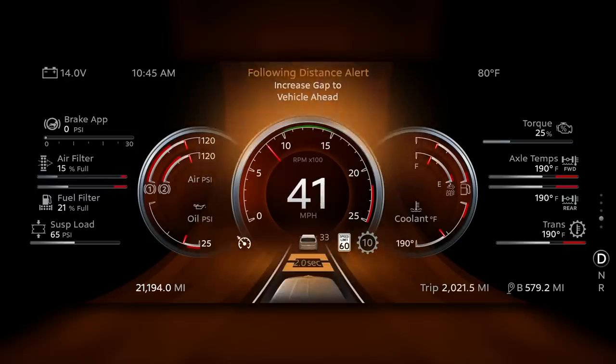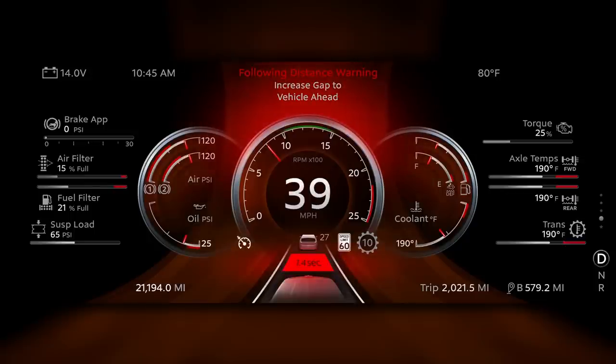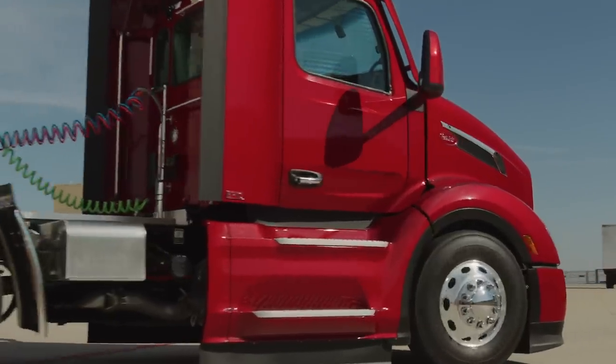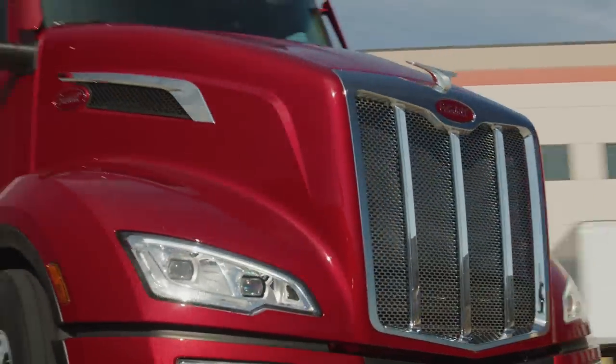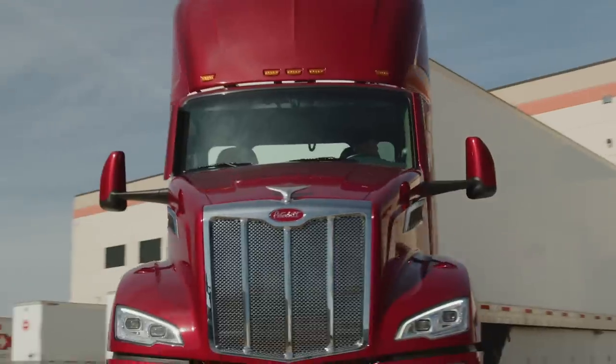The display works in concert with driver assistance features such as lane departure warning, adaptive cruise control, and the new lane keeping assist system, which uses inputs from the standard collision mitigation system to help the driver keep the truck between the lines. This utilizes an electric motor mounted on the steering column inside the cab, where it is protected from the elements. The electric motor also reduces the effort to turn the wheel, particularly helpful when lining up a trailer or maneuvering at a terminal.